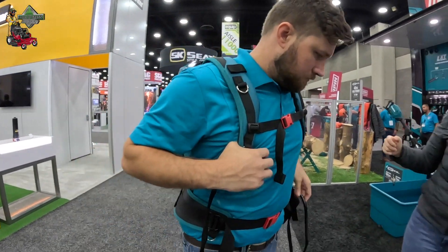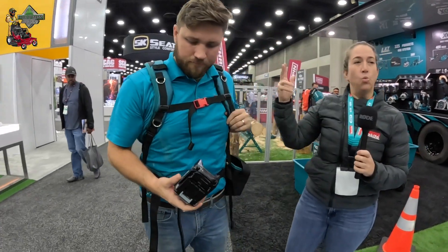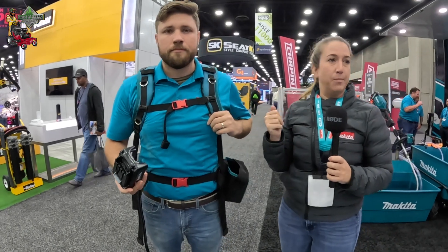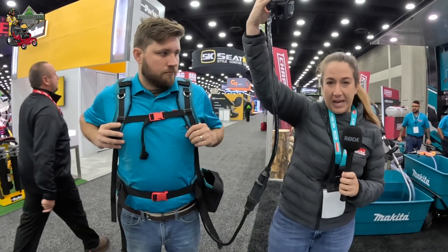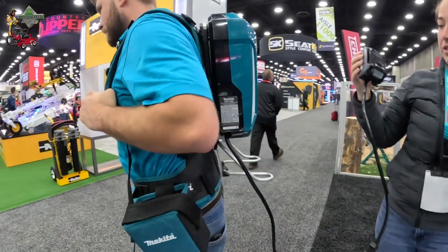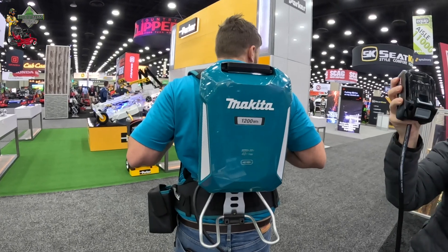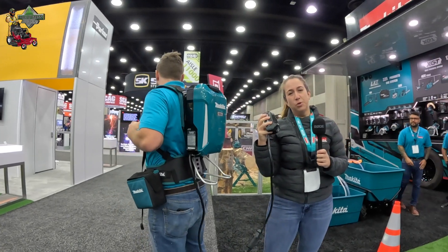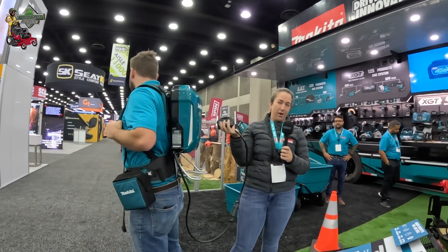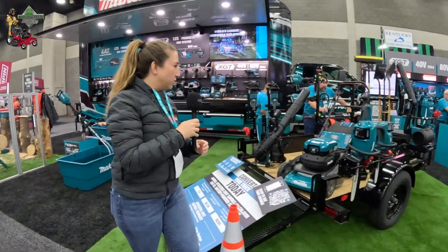Say you have a string trimmer but you want all-day run time — for example, if you're working in fire clearance. We actually have a dummy battery right here that connects, and Tyler is wearing that high capacity battery. You can connect this onto one of our string trimmers or a handheld blower and get all-day run time, but still be able to switch back and forth if you want a handheld blower.